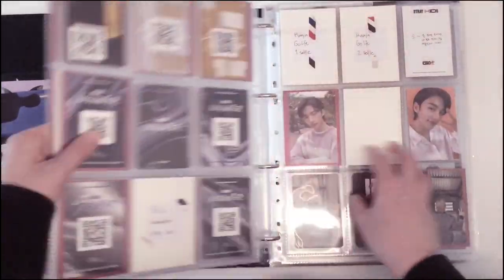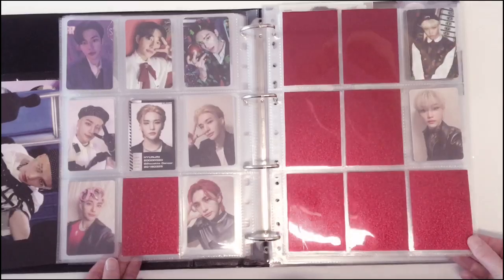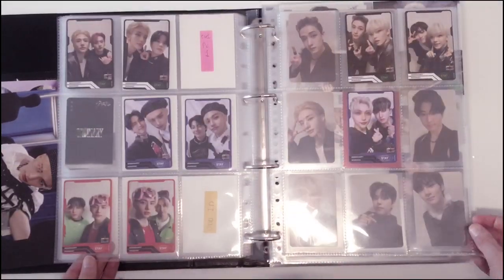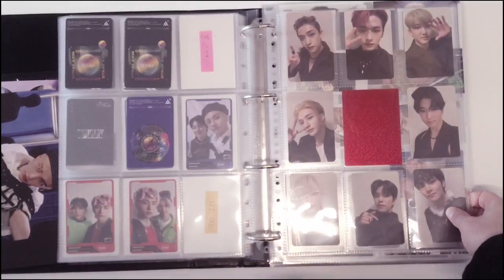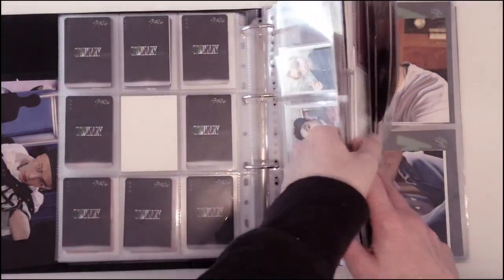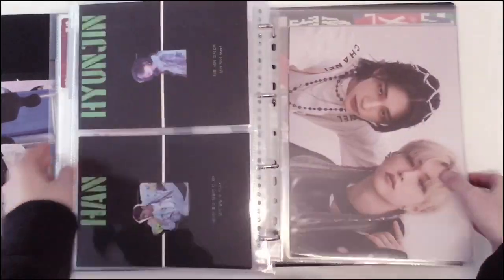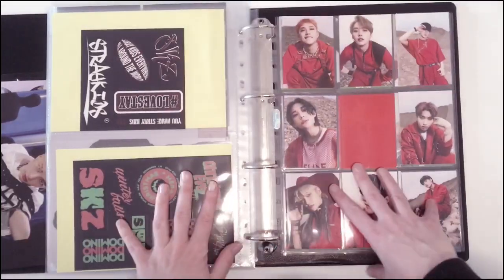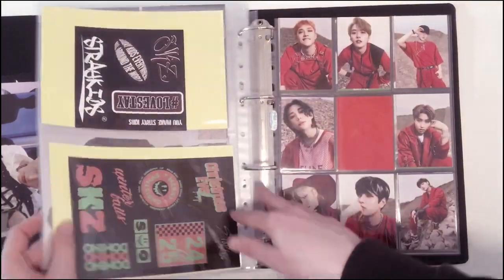That's what the photocards look like for this era. I'll just do a flip through — normal photocard parts, units, my OT set. Nice. This binder is already really full, but let's put some more stuff in it. I need to organize everything at some point.